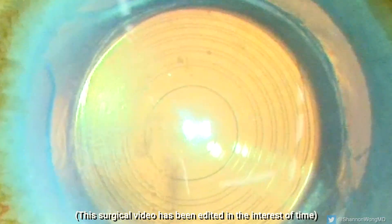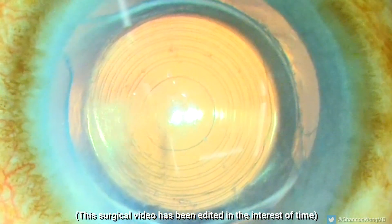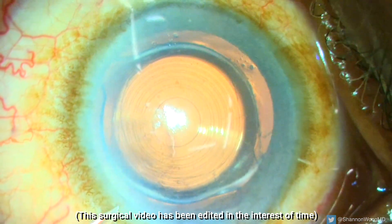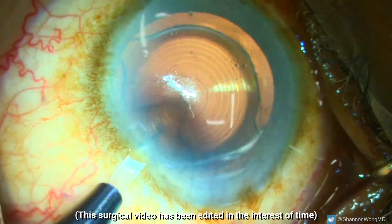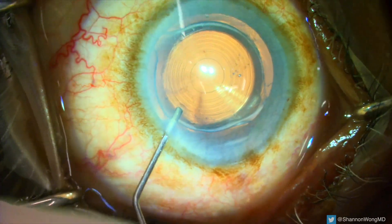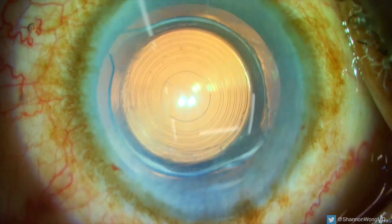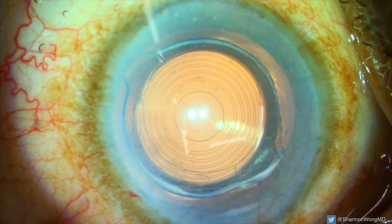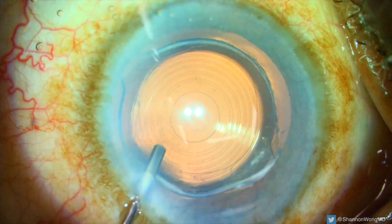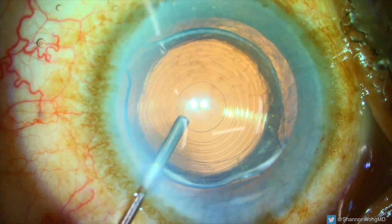Our patient's eye is numb and anesthetized with 1% lidocaine eye drops. He has received a 10 milligram Valium tablet prior to surgery. We first create incisions that will serve as access points for our surgical instruments. 1% lidocaine is placed inside the eye to augment the anesthetic effect. OccuCoke viscoelastic is placed into the anterior chamber.